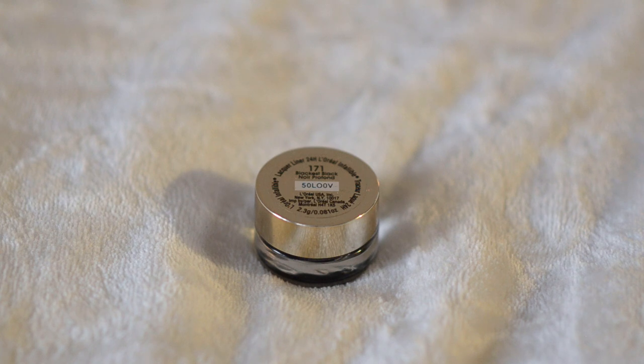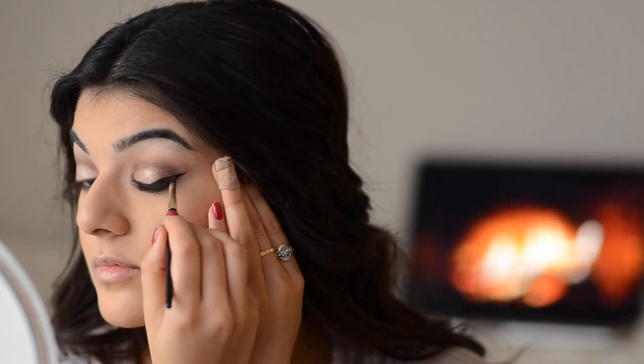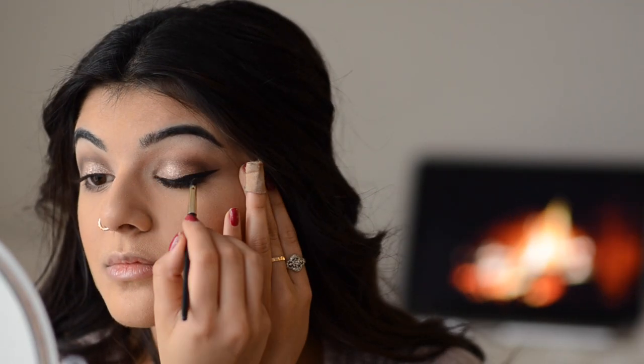For eyeliner, I'm using my L'Oreal Gel Eyeliner in Blackest Black. I start in the middle and work my way out doing little strokes with the brush it comes with, then switch and do the other way — little strokes at a time, lining it up as close to the lash line as I can. Then I draw out the wing where I want it to be and connect it by pulling back. This technique really evens out the eyeliner, making it look like one really nice clean and even line.